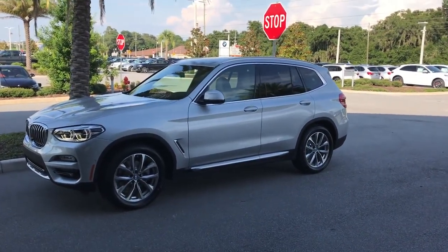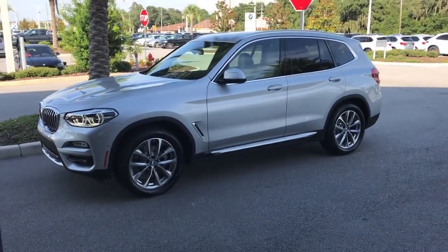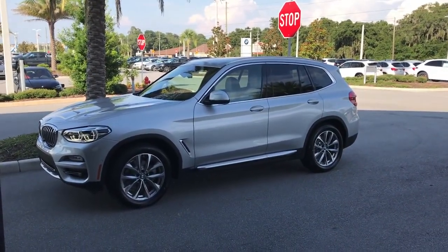Good evening, Ms. Luz. This is Bobby Watts with BMW and Porsche of Ocala. Your car came in today — quite exciting — your X3 2019 S-Drive. I drove it over here just to park it in the shade so I could do a video for you.